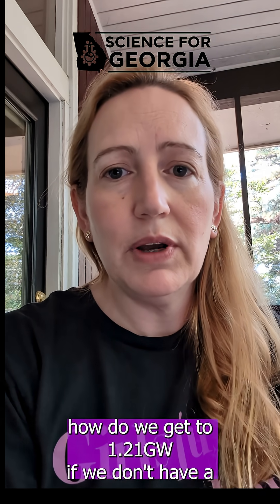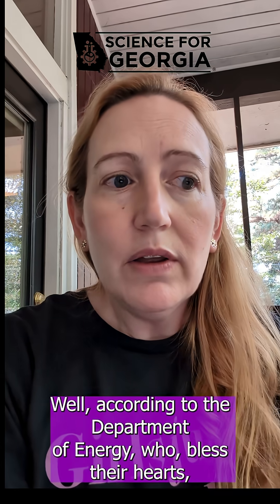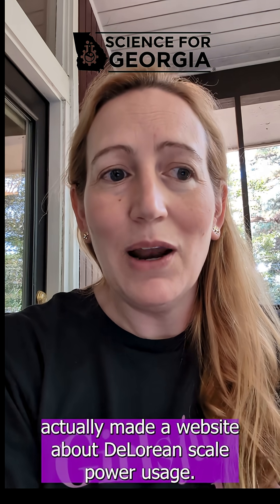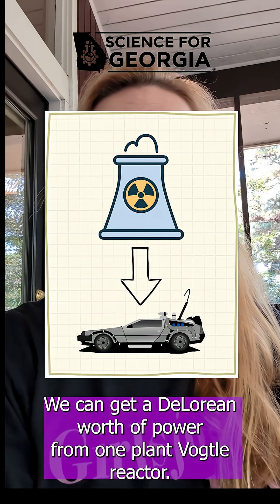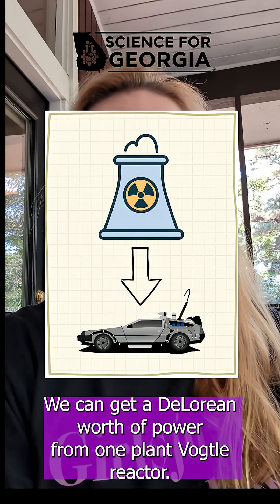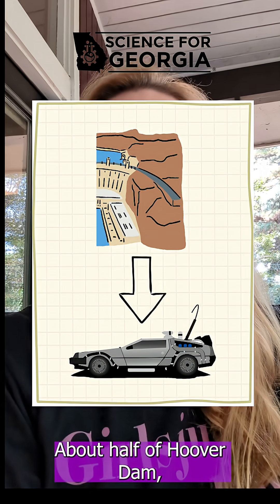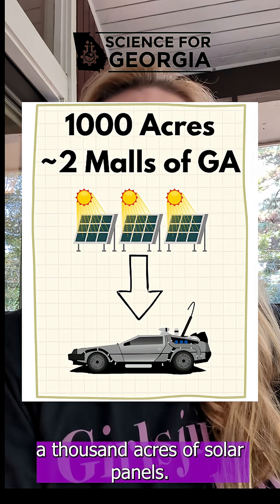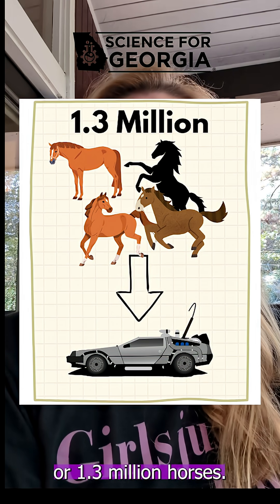How do we get to 1.21 gigawatts if we don't have a Mr. Fusion? Well, according to the Department of Energy — who, bless their hearts, actually made a website about DeLorean-scale power usage — we can get a DeLorean's worth of power from one Plant Vogel reactor (there are four currently at the Plant Vogel site), half of Hoover Dam, 1,000 acres of solar panels, 300 wind turbines, or 1.3 million horses.